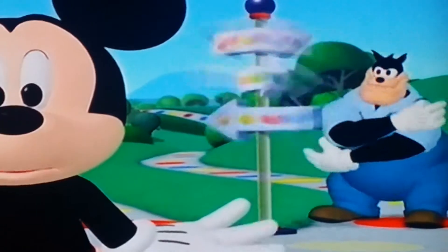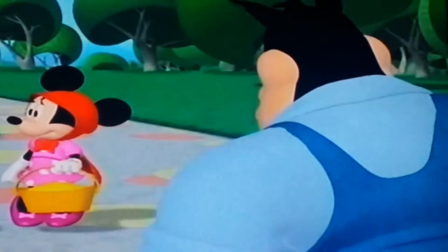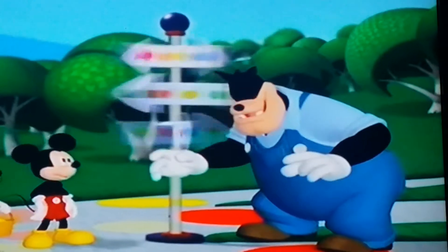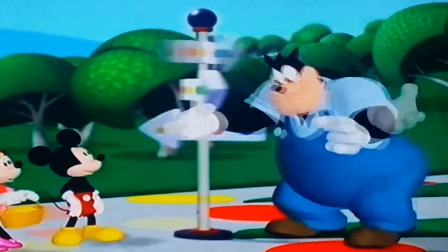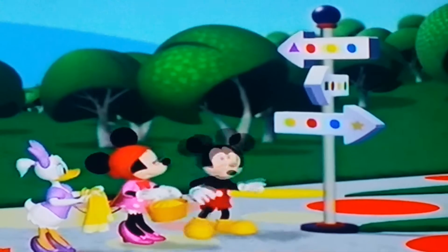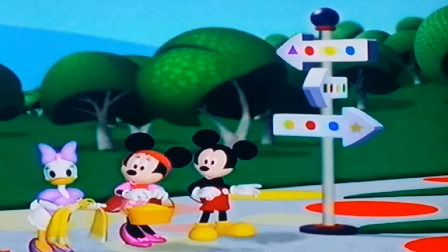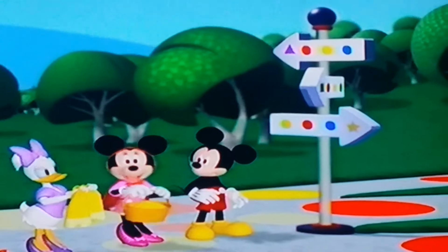What's that? You see Pete? Pete? Oh, dear! Pete switched the signs around! That Pete sure is full of tricks! How will we ever know which way to go?